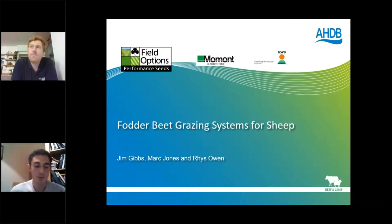Tonight we'll be talking about fodder beet grazing systems for sheep — ewe lambs, hoggetts, and also for finishing lambs. This is the fourth in a series of five webinars. We've had transition of cattle and sheep, beef, dairy — tonight is sheep, and on the 9th of November we'll have an agronomy webinar. This series will also be running in Wales over the next couple of weeks.